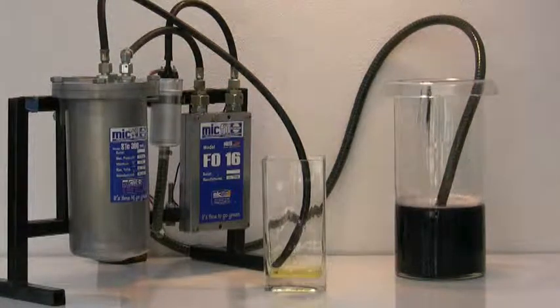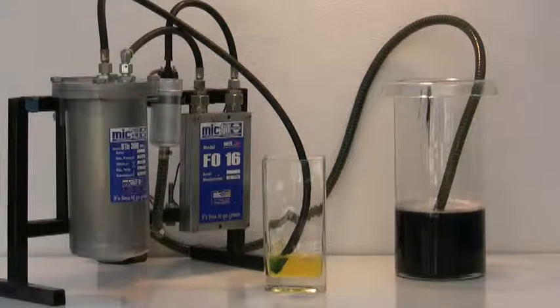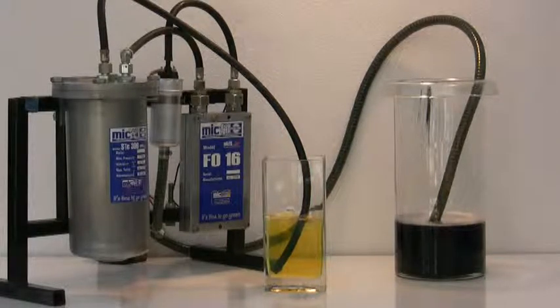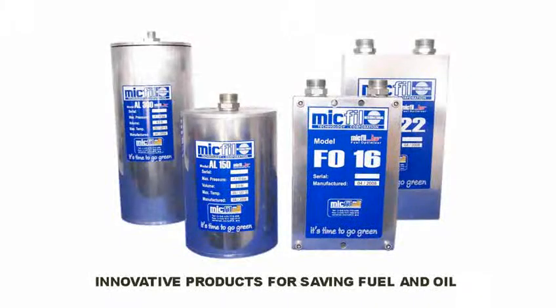With our filtration system we protect the environment. There will be up to 40% less soot particles in your exhaust. Through the use of MIGFIL filters you will extend the lifetime of your injectors and injector pumps multiple times, since you have little or no abrasive particles going through the nozzle aperture anymore. This saves you a lot of money on spare parts and repairs.